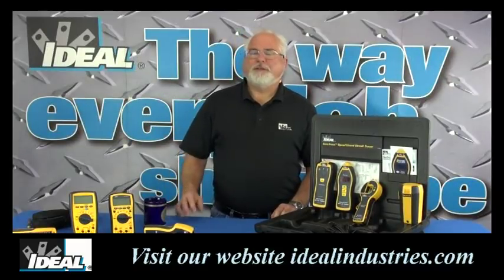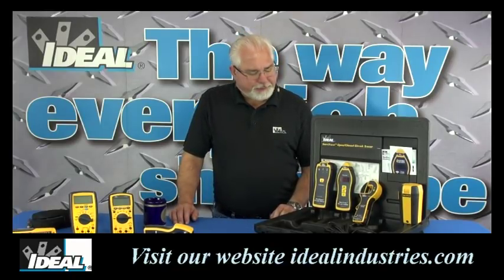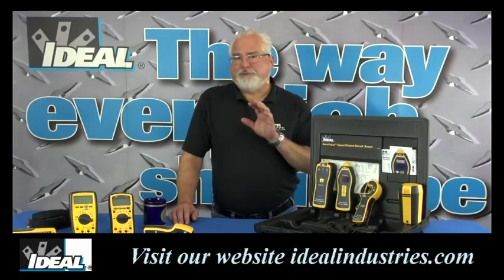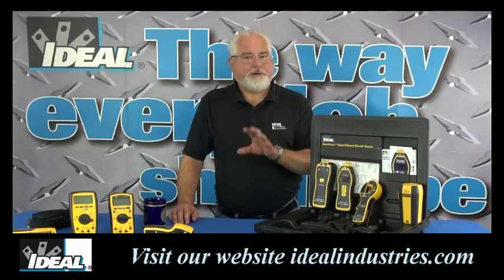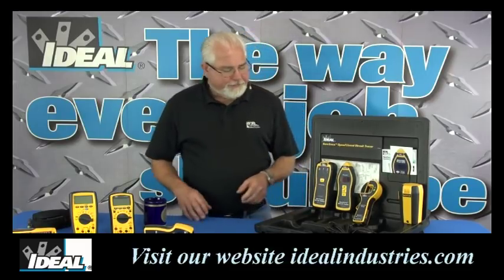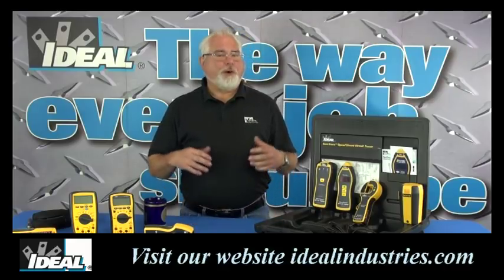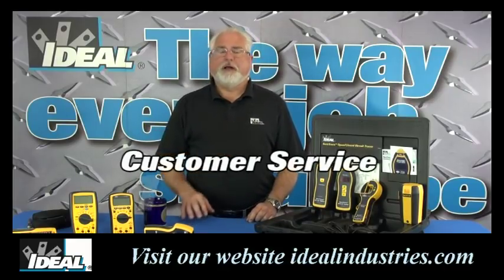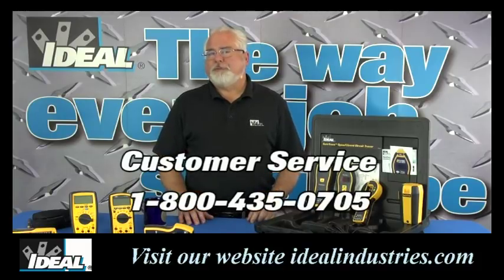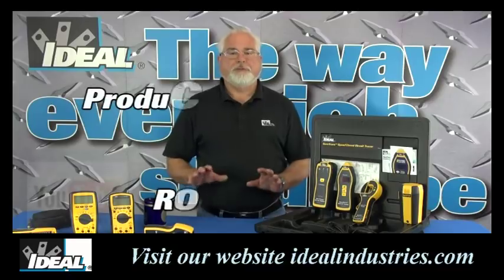That's a quick look at the Ideal line of SureTrace circuit tracers — I've really just touched on the high points of what these tracers can do. If you give one a try, I think you'll find it saves you a lot of time when tracing circuits. Every time I hand one to a contractor to borrow, they want to buy it. You can contact our Ideal customer service line or check it out on our website to find a local distributor where you can purchase one.